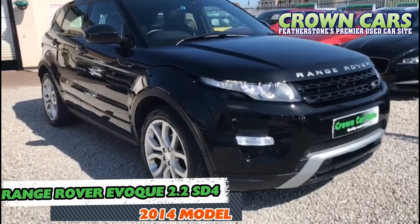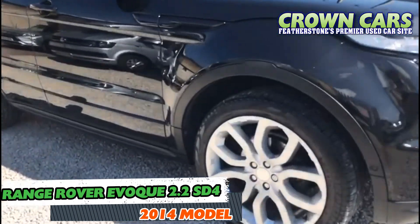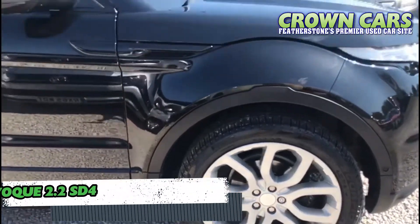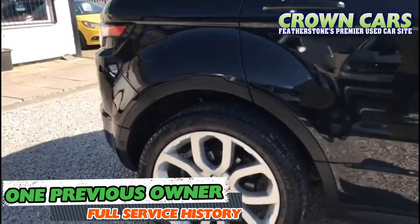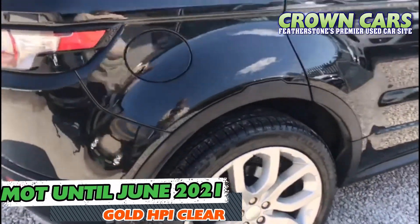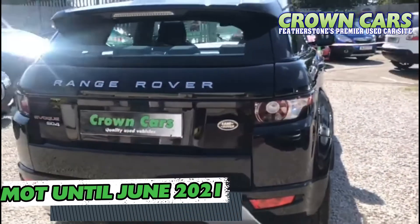We are pleased to present to you my own personal vehicle, a 2014 Range Rover Evoque 2.2 SD4 Dynamique all-wheel drive diesel with an automatic gearbox. Finished off in Santorini black with contrasting black leather interior.